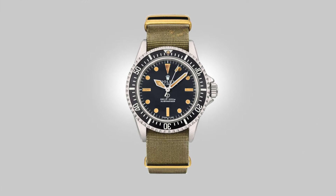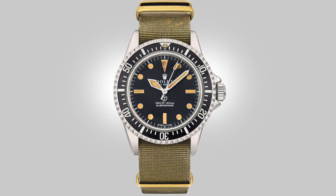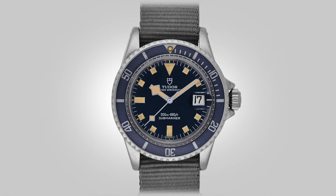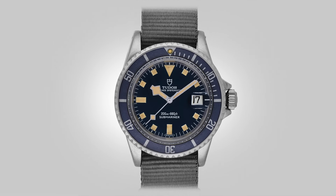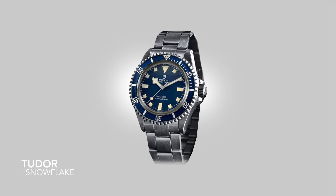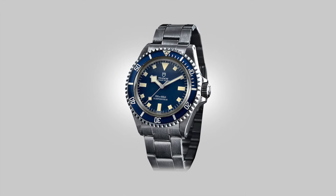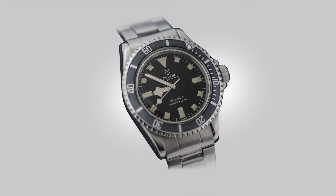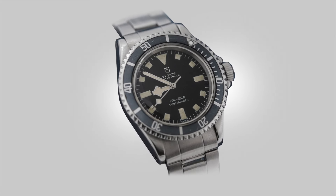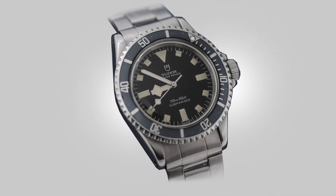During the same time and until the 80s, Rolex's sister company Tudor was creating watches for various militaries, including a small portion of the Royal Navy, as well as the Canadian, French, American, and South African navies. These "Snowflakes," as they were nicknamed, are some of the most legible dive watches ever made. Many in the service have said that the dial and hand combination is easier to read than most others, owing to the verticality and sharpness of every element.